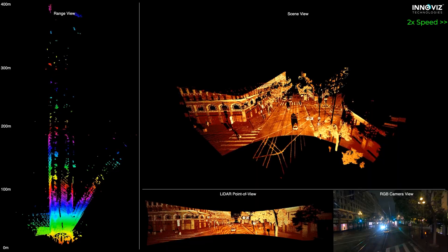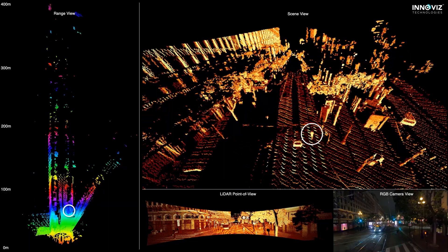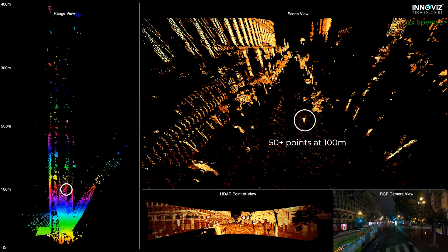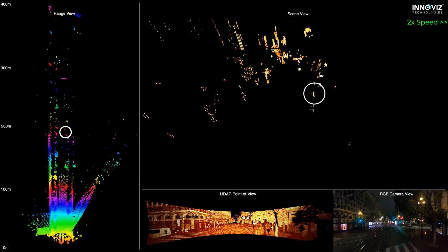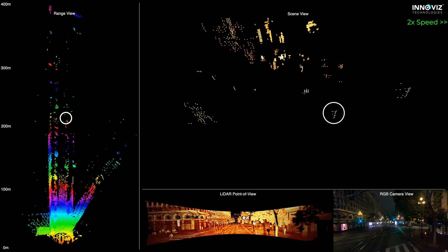Now let's track this scooter. As the scooter moves down the street, InnoViz Smart maintains a clear, consistent track. We're getting over 50 points on the scooter at 100 meters away. Even at 200 meters, we're still getting over 20 points, providing reliable data for continuous tracking.